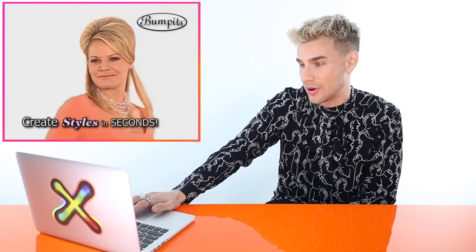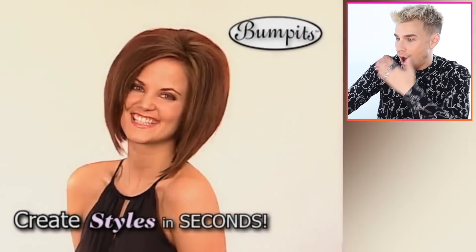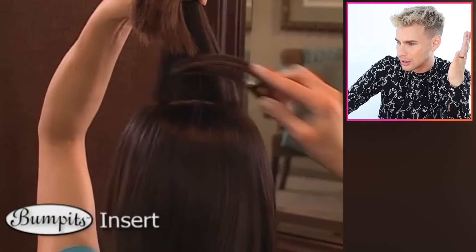I've literally never seen anybody wear their hair like this. The commercial says: imagine being able to create today's hottest hairstyles in seconds — so easy to use, anyone can be a stylist. Here at the crown, give a little tease, insert Bump Its, fluff it up and you're ready to go. I have a lot of questions. How did it stay in your hair? You're telling me with just a little bit of a tease and a little piece of plastic, it just stays in your head all day? Did it not fall out? Was there a Bump It hanging off the side of your head?